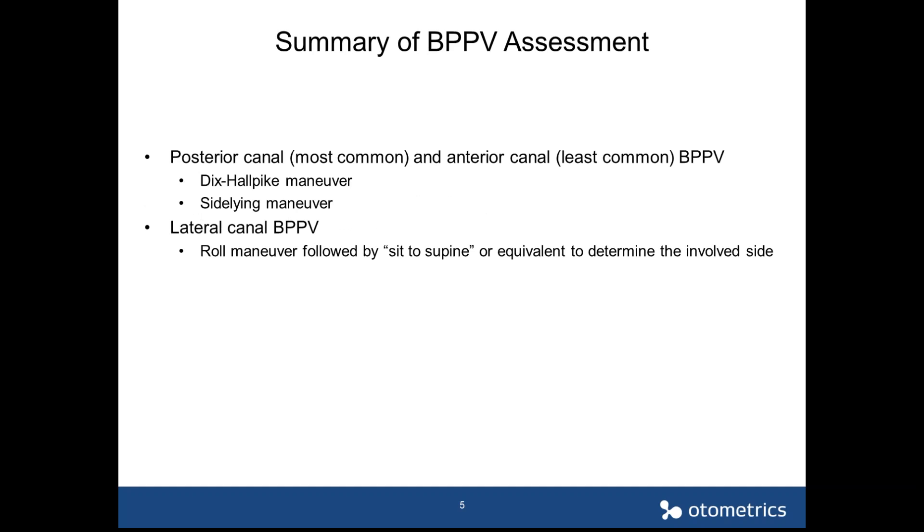This is the summary of what we talked about in the previous presentation. The most effective assessment protocols for posterior canal BPPV, which is the most common type, and anterior canal BPPV, which is the least common type. The best assessment method is the Dix-Hallpike maneuver, with the sideline maneuver as an alternative. For lateral canal BPPV, the roll maneuver is the first step, followed by a sit-to-supine position to identify the involved side.